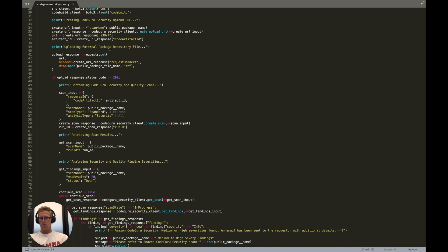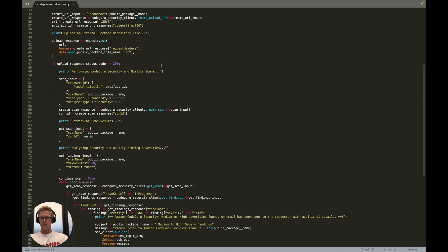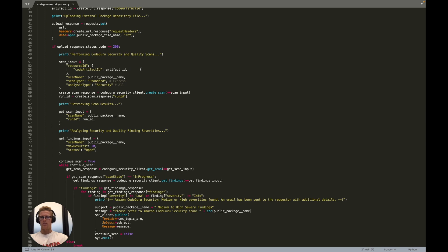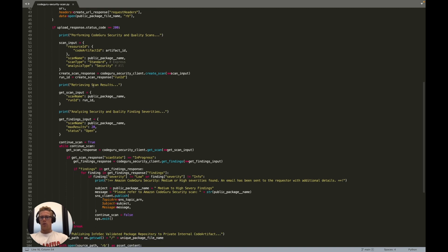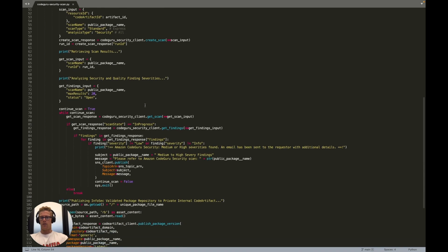Once we have that upload URL, we'll perform a PUT using the requests library on that URL. Once the contents are uploaded to the CodeGuru Security upload URL, we can then perform the scan using the CodeGuru Security client's create scan method. Ultimately we will go and retrieve those scan results and analyze them for their severity levels.